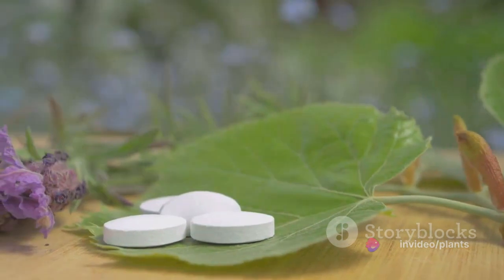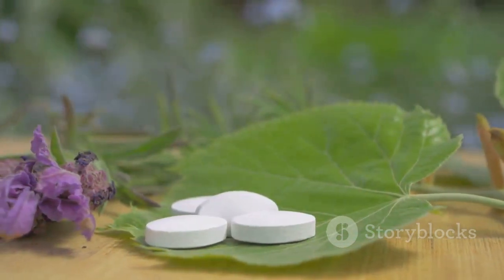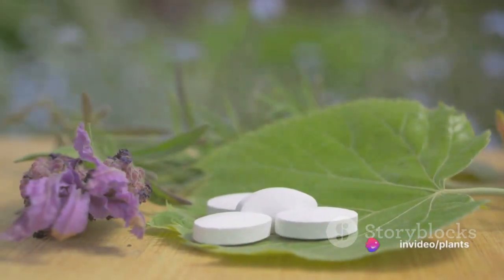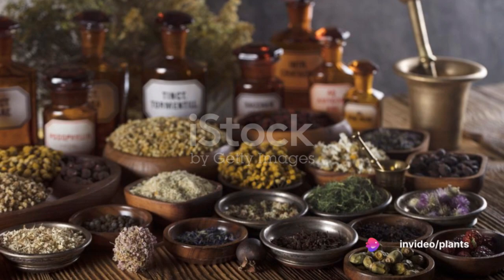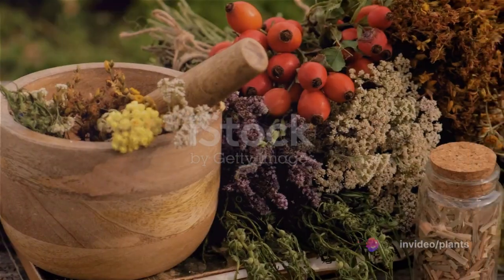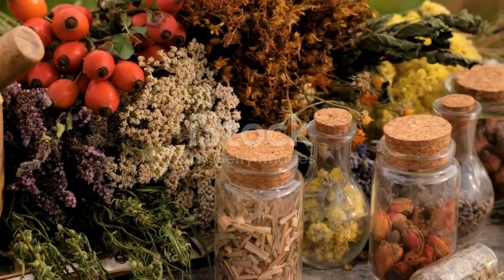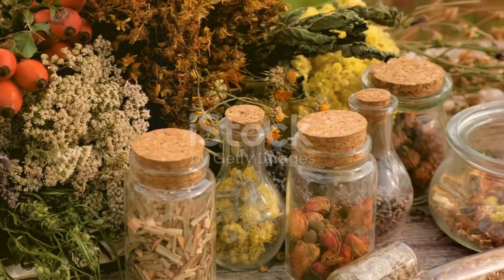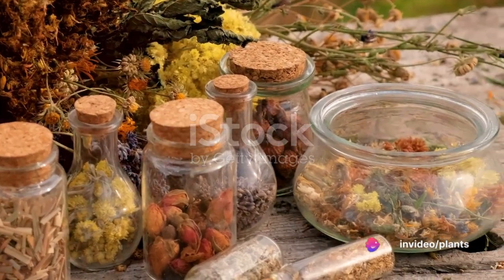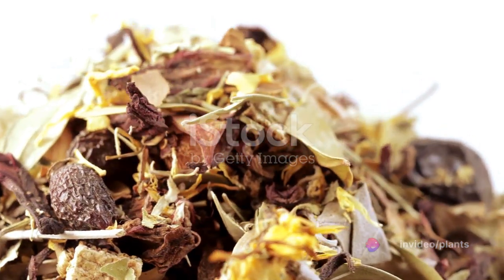has been a cornerstone of traditional medicine for centuries. From its fragrant flowers to its sturdy wood, every part of the Linden tree has been used to treat a variety of ailments. It's a testament to the power of nature and how it can provide us with effective solutions for our health issues. Just as the Linden tree stands strong and resilient, so too can its benefits help us stand strong against common ailments. So let's dive into the various benefits Linden has to offer.